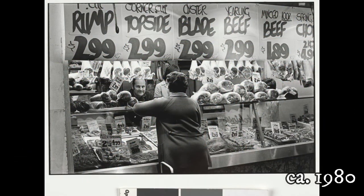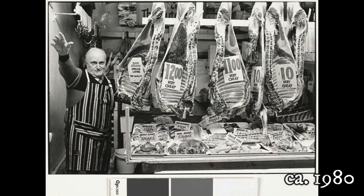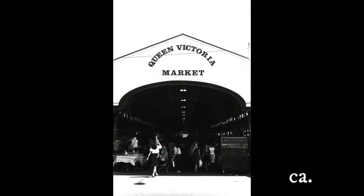Shows a butcher's stall in the meat and fish section of the market. Shows a butcher in a striped apron at his stall in the meat and fish section of the market.